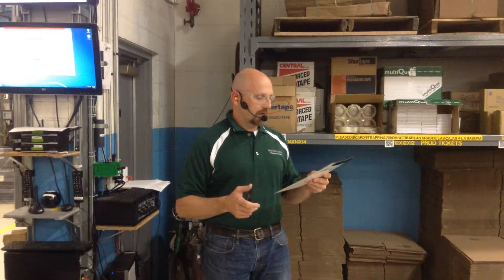I just talked to Marty about making sure press 65 is extremely hot. They're picking up parts this morning and again this afternoon, so we need to get that running.